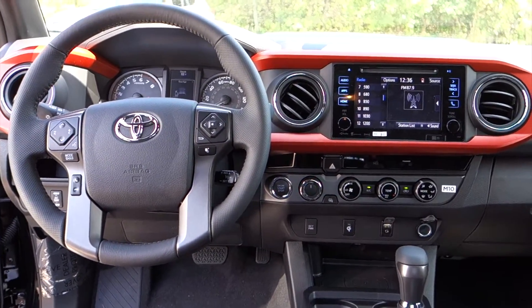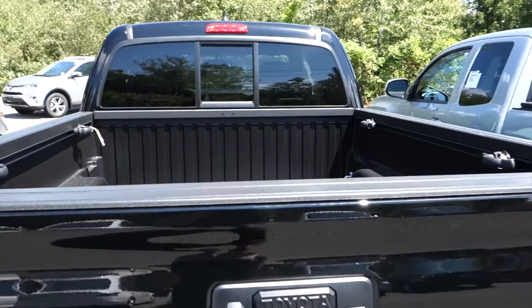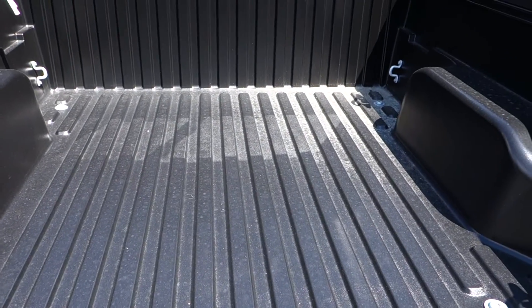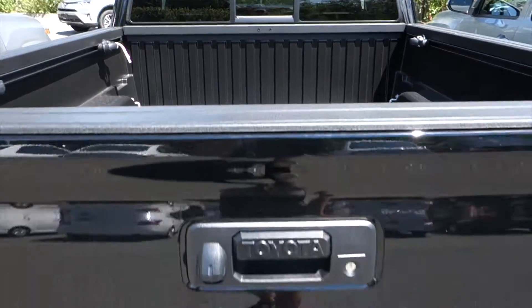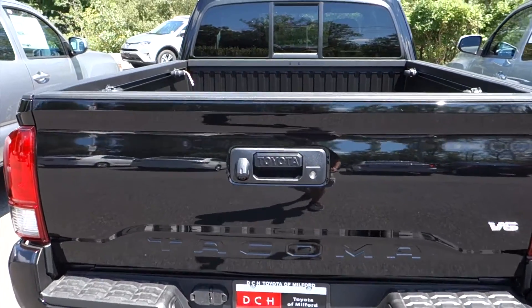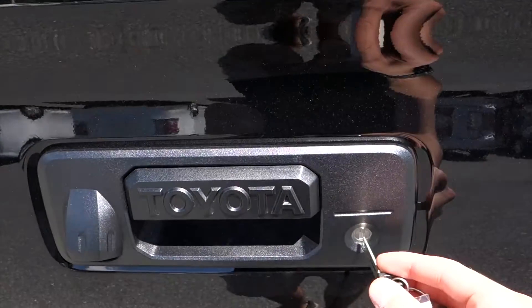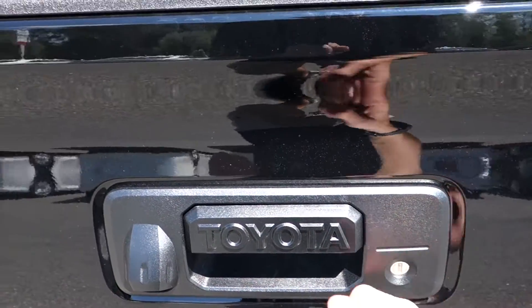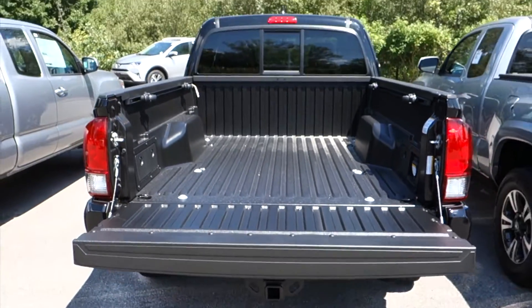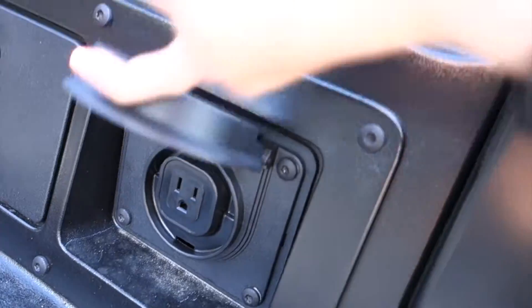We'll go ahead and check out the bed. With the access cab, it is a 6.5-foot bed. You have a drop-in bed liner as well as a deck rail system on both sides. With the new tailgate for the 2016 model year, it is a slow-open tailgate and it is lockable — there's a key inside the key fob you can insert and turn to lock it. On the inside of the tailgate, you'll find storage on the left, storage on the right, as well as the outlet mentioned earlier.